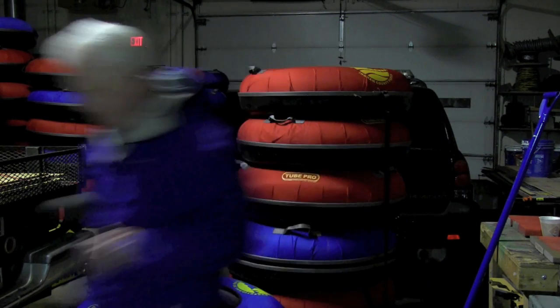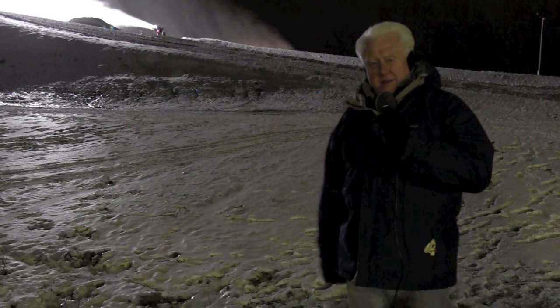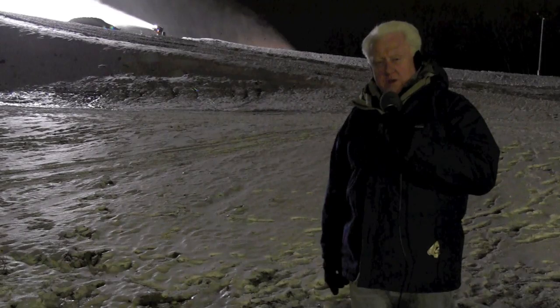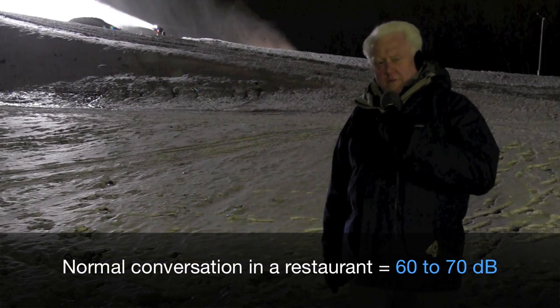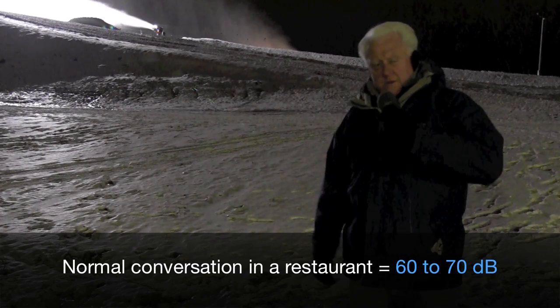Let's go to the hill. We're right outside the maintenance building at Hawk Island right now and the decibel reading at this location is 70 decibels. We're 400 feet from the machine. We're going to go a little bit closer here in just a few minutes.